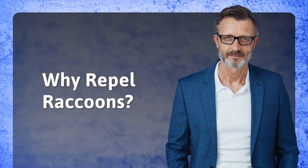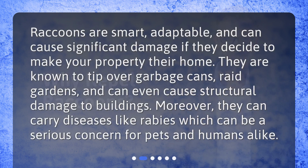Why repel raccoons? Raccoons are smart, adaptable, and can cause significant damage if they decide to make your property their home. They are known to tip over garbage cans, raid gardens, and can even cause structural damage to buildings. Moreover, they can carry diseases like rabies, which can be a serious concern for pets and humans alike.